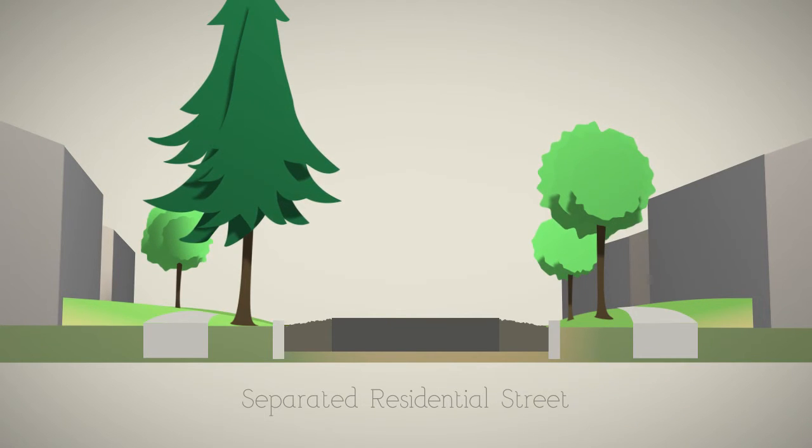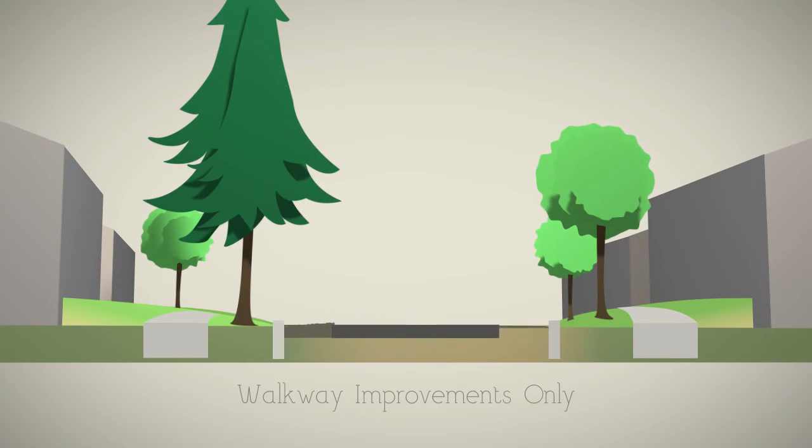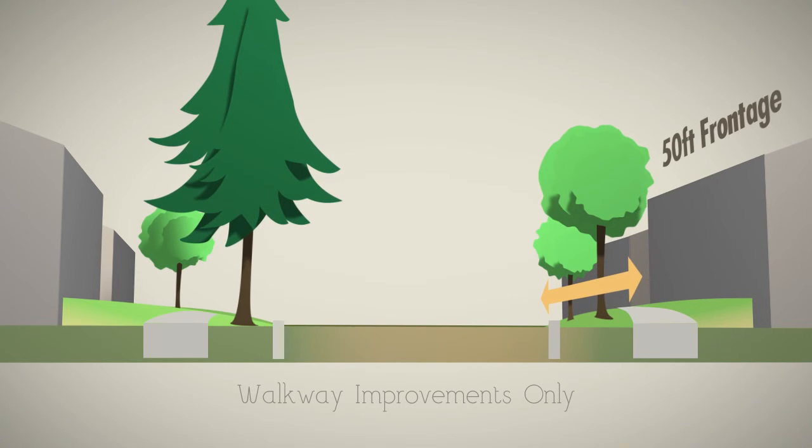The plan also calls for allowing neighbors to move forward with walkway improvements only, leaving the streets gravel or dirt. The estimated cost for 50 feet of frontage on this option is $20.